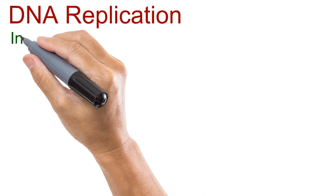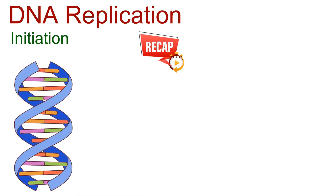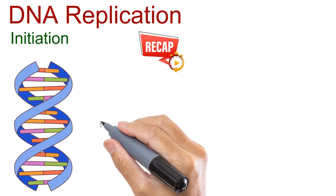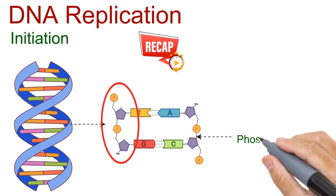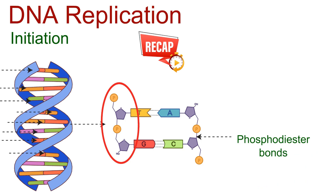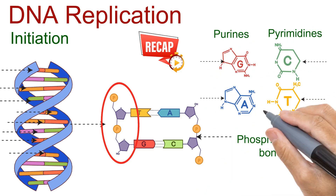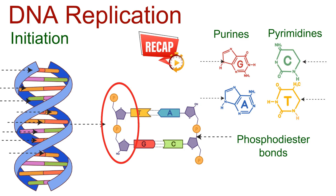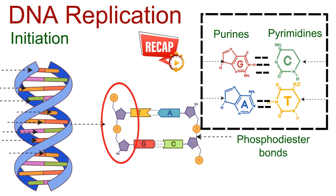The first stage of DNA replication is called initiation. But before we dive in, here is a quick recap. DNA has a unique double helical structure — a twisted ladder that serves as the backbone of life. This backbone is made up of repeating units of sugar and phosphate, connected by strong phosphodiester bonds. Attached to this backbone are the nitrogenous bases — four in total. The larger ones are purines: adenine and guanine. The smaller ones are pyrimidines: thymine and cytosine. Together, they form pairs through hydrogen bonding — adenine always with thymine, and guanine always with cytosine. This elegant pairing is the very reason DNA can be copied with such precision.